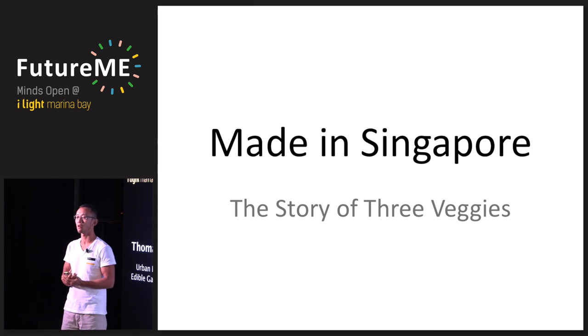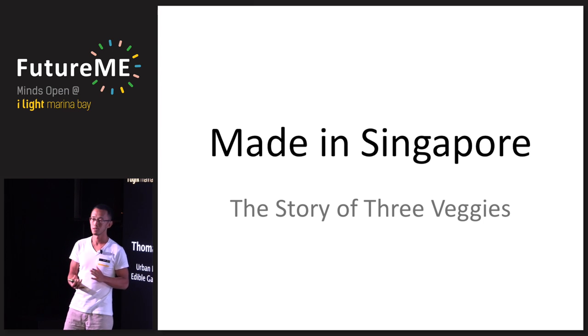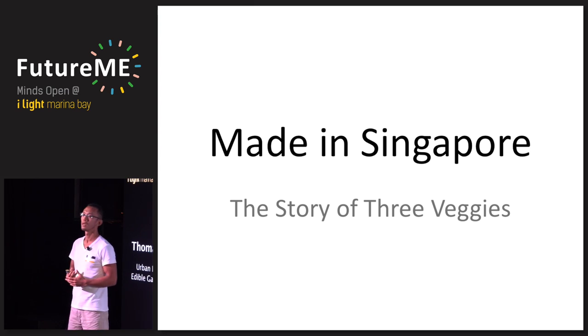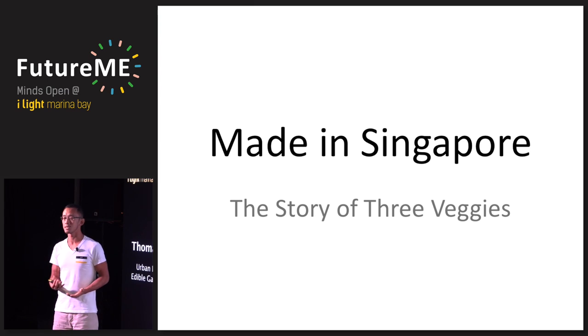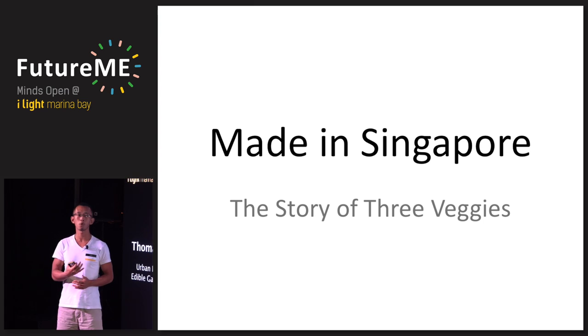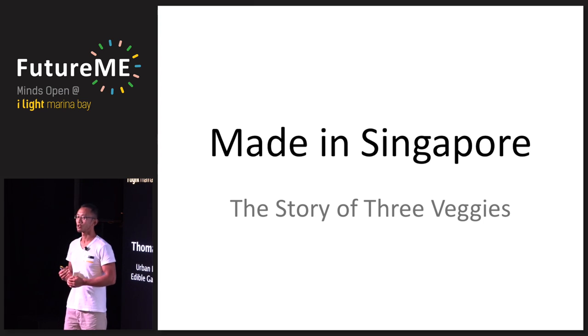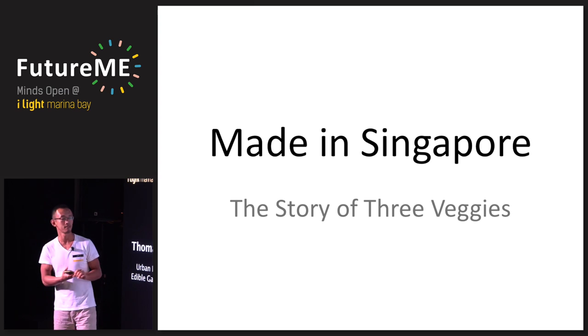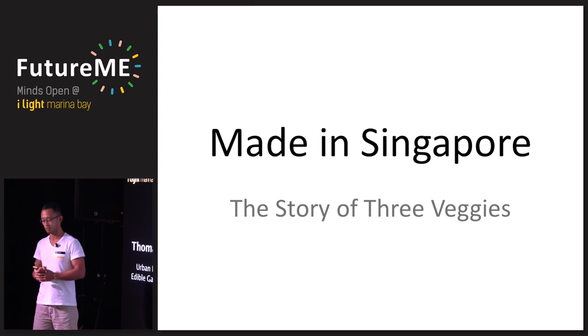Today we work with many different organizations — shopping centers, schools to teach kids how to grow their own vegetables, residences, old folks' homes, boys' homes, and many others. One of our closest rooftop farms is just 10 minutes' walk from here at Raffles City. I'm sharing the three kinds of vegetables I've seen and grown in Singapore. The title of this story is Made in Singapore: The Story of Three Vegetables.